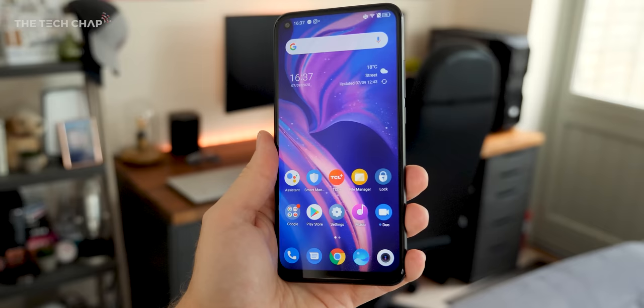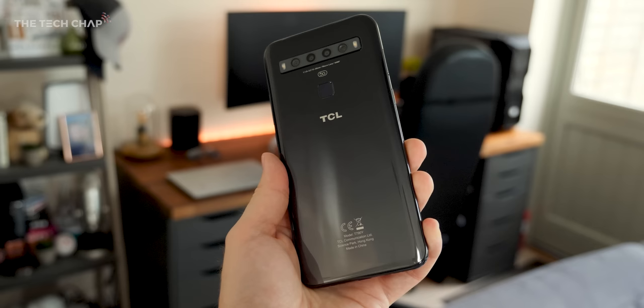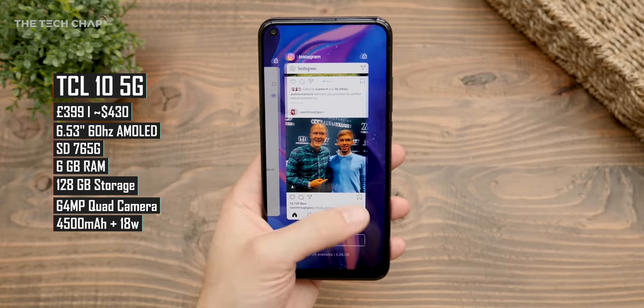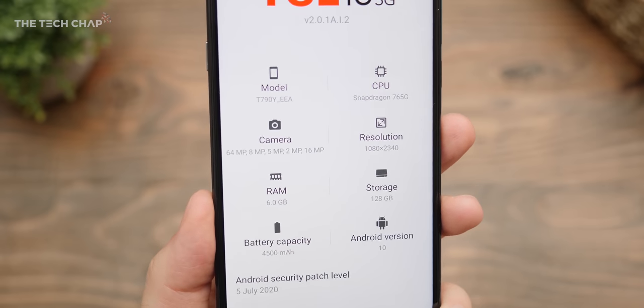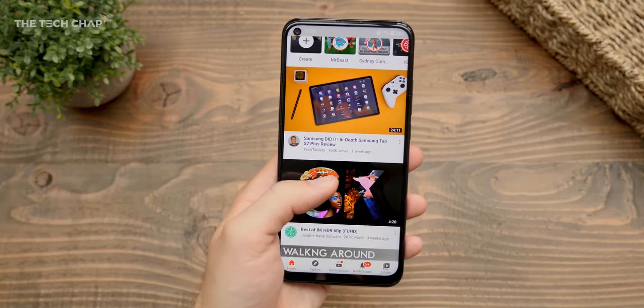It's the new TCL 10 5G. You may be more familiar with TCL for their TVs, but in the last year or so they've started making some genuinely good budget/mid-range phones. This one will set you back £400, so it is at the top end of our price range. What stands out for me about the TCL is firstly we're getting 5G, which is a nice-to-have but not exactly an essential feature, especially on a tighter budget. We also get a pretty unique-looking design with the quad camera setup on the back, decent specs, a good-size 4500mAh battery, plus a headphone jack, and also surprisingly really nice software that doesn't feel too far from stock Android.